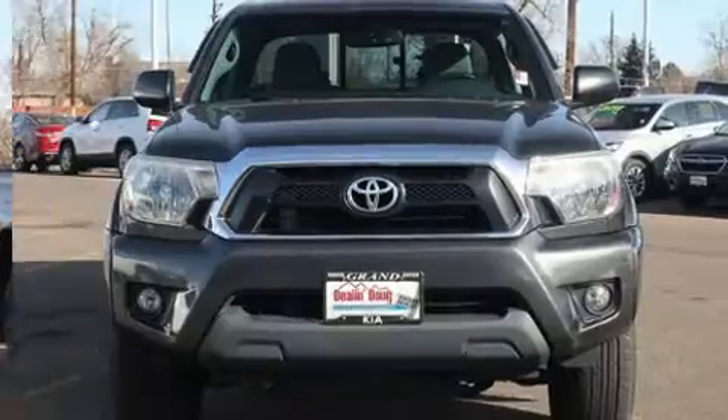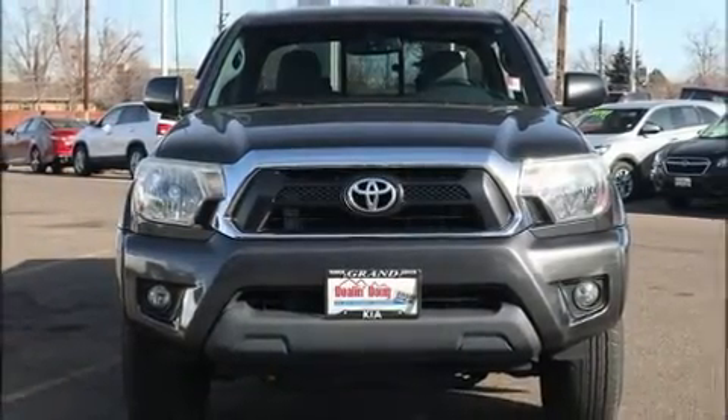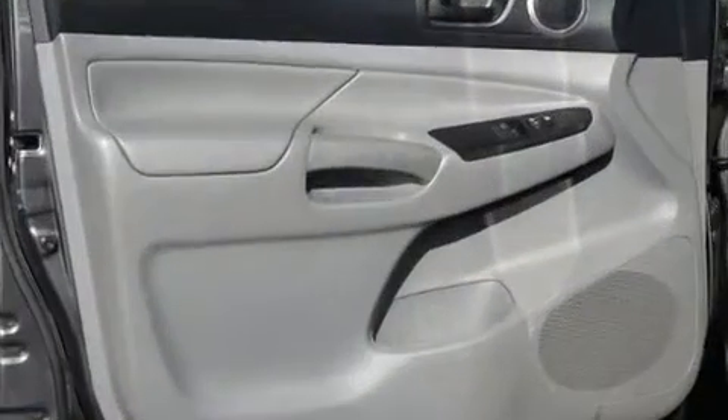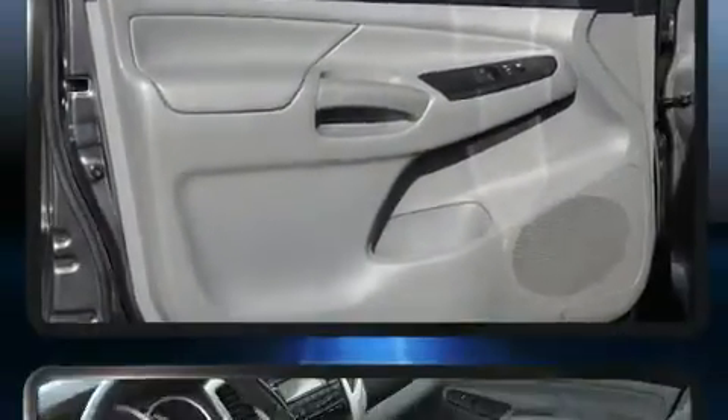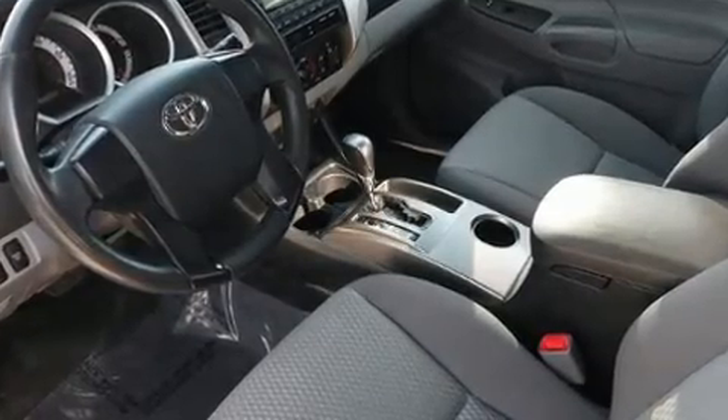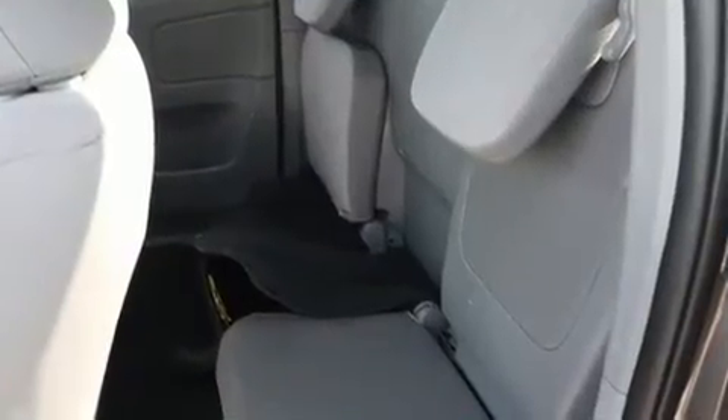Four-wheel drive allows you to go places you've only imagined. Toyota prioritized practicality, efficiency, and style by including one-touch window functionality, a tachometer, a rear step bumper, skid plates, and air conditioning.